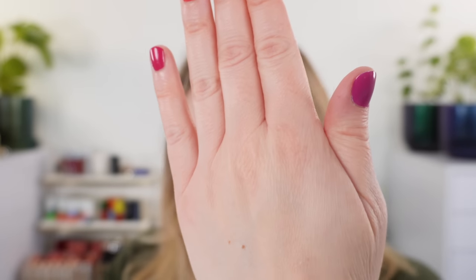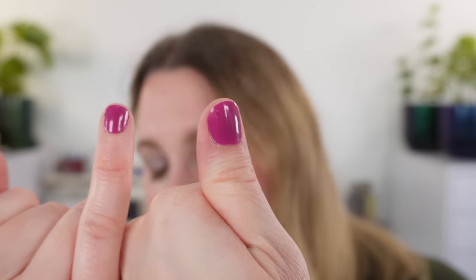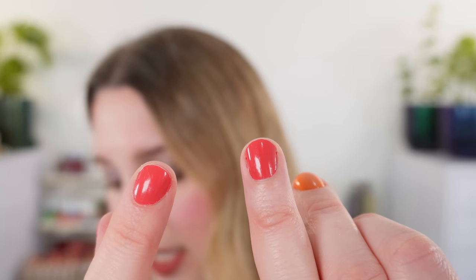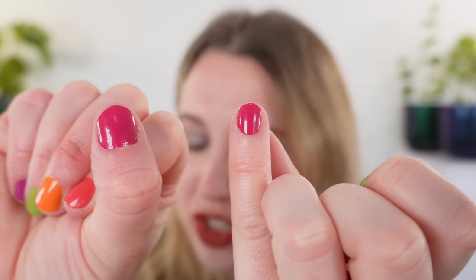We have five different shades in the collection and I did skittle nails. Starting with the thumb and pinky, which are the same shade — Violet Hibiscus. Next is the green, which is Tipsy Mermaid. The orange is Heat Wave. The pink shade is Teeny Keeny, which is a warm bright pink. And last is Flushed Cheeks, which is more of a magenta pink. I really like all of these colors.